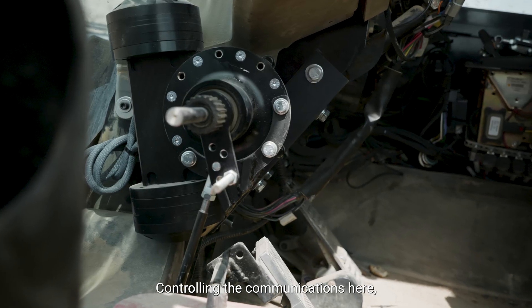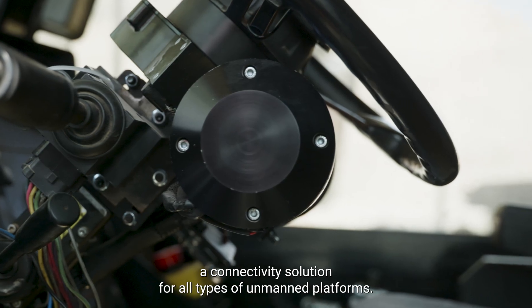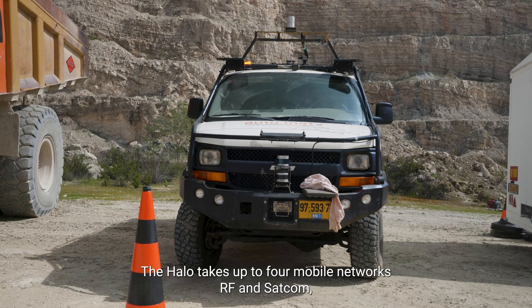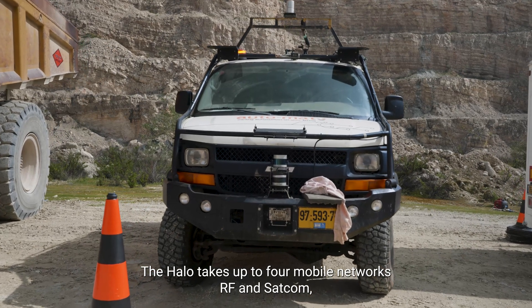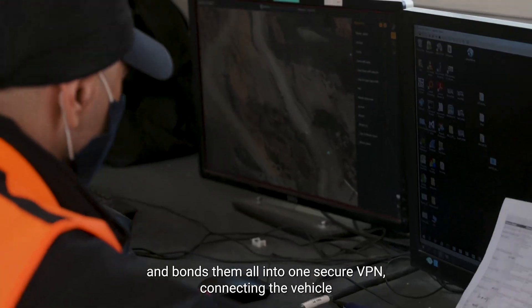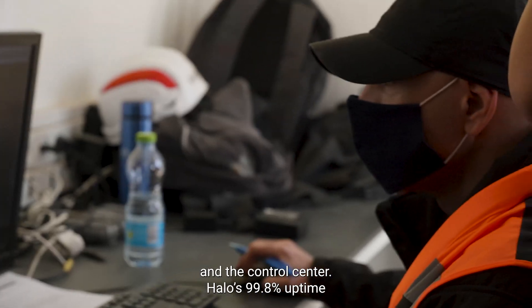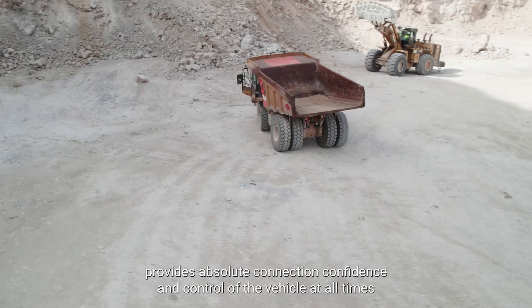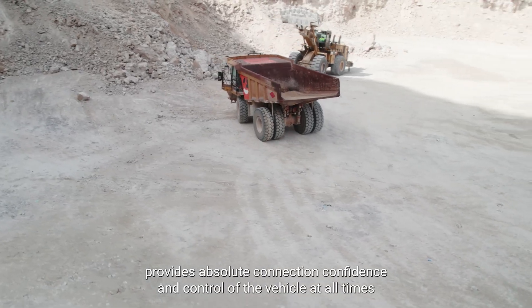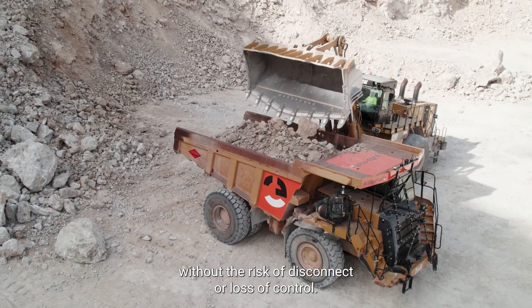Controlling the communications here is the L-Sight Halo, a connectivity solution for all types of unmanned platforms. The Halo takes up to four mobile networks, RF and SATCOM, and bonds them all into one secure VPN connecting the vehicle and the control center. Halo's 99.8% uptime provides absolute connection confidence and control of the vehicle at all times, without the risk of disconnect or loss of control.